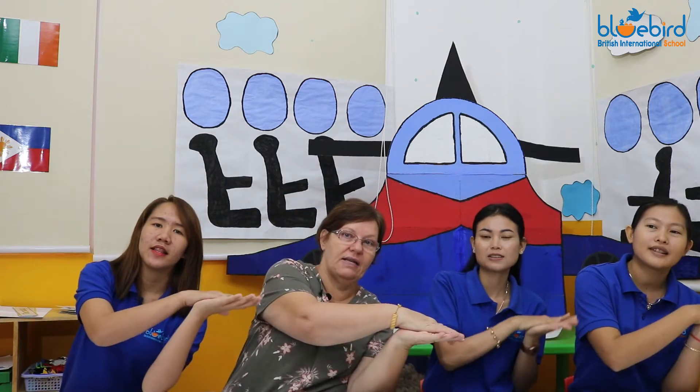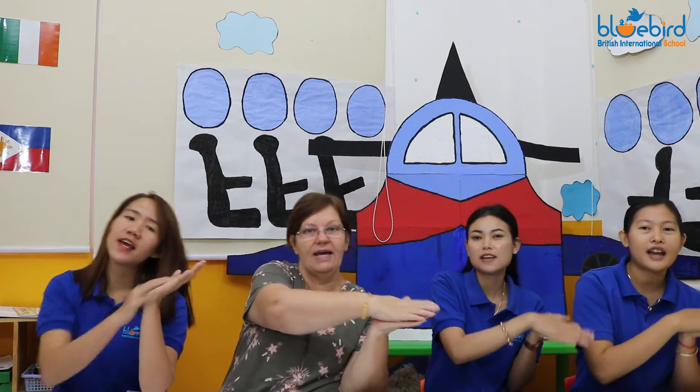Sunday, Monday, Tuesday, Wednesday, Thursday, Friday, Saturday. There are seven days, there are seven days, there are seven days in a week.